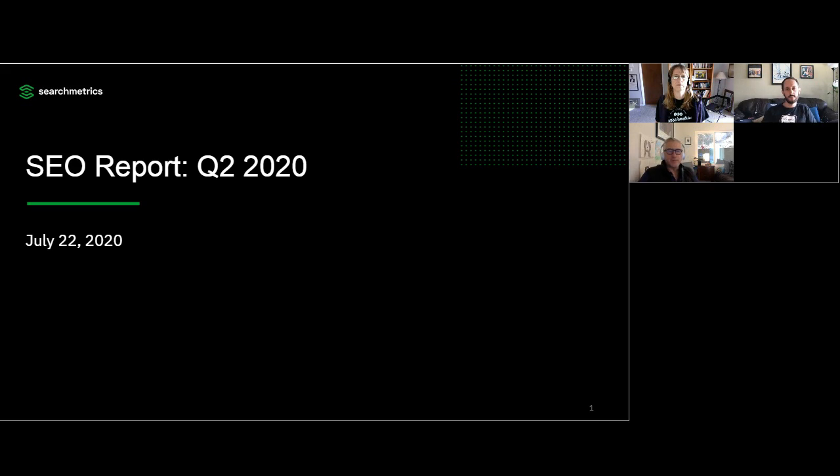Hey everybody and welcome to today's webinar. My name is Doug Bell and I'm the Chief Marketing Officer here at Searchmetrics. Today's webinar is on our new series, SEO Report. This is for Q2 2020, featuring Tyson Stockton, VP of Client Services and Account Management, and Kathy Brown, Senior SEO Manager, and myself, Doug Bell.